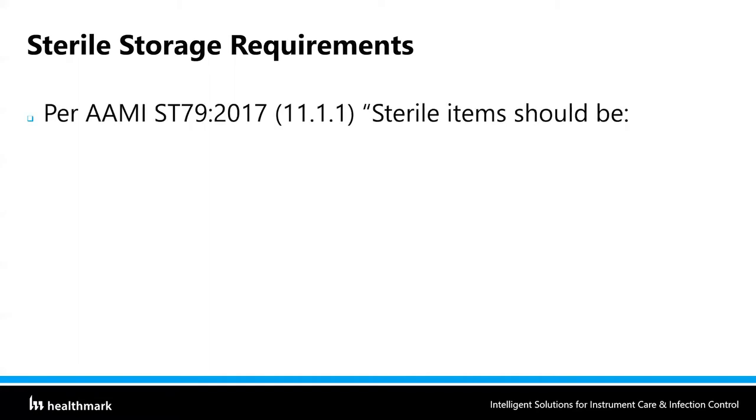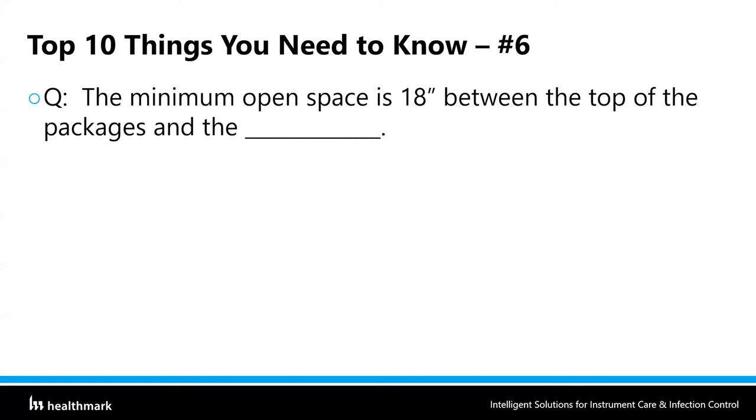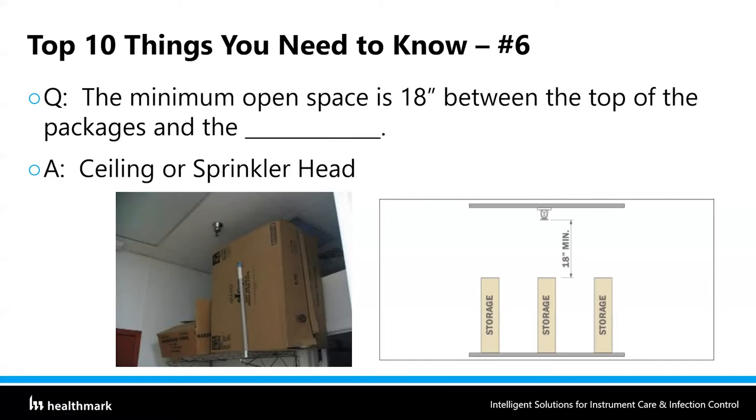From the same section, sterile items should be at least 18 inches below the ceiling or the level of the sprinkler heads, and at least two inches from outside walls. That leads us to number six: the minimum open space is 18 inches between the top of the packages and the ceiling or sprinkler head. You cannot have boxes stored that close to the ceiling — that's a clear violation of the 18-inch rule, and it's usually a fire code violation as well. If a facilities surveyor checks and sees that, they're absolutely going to give you a finding.